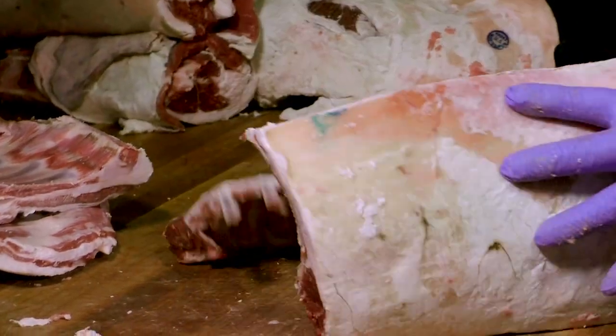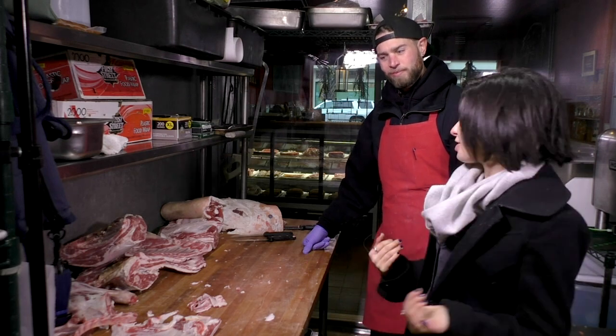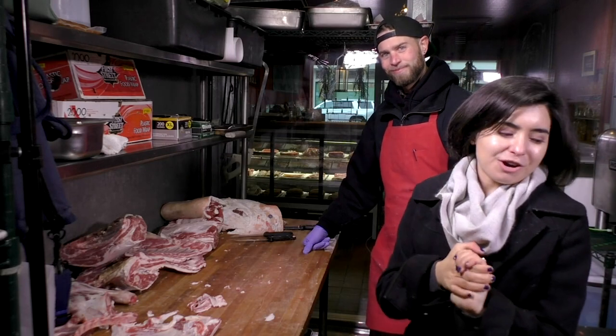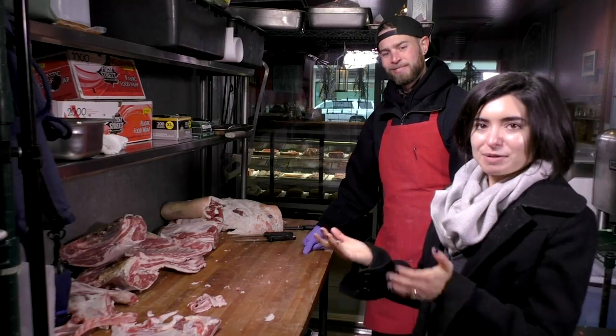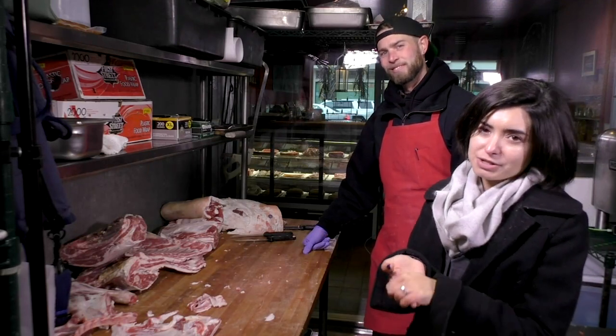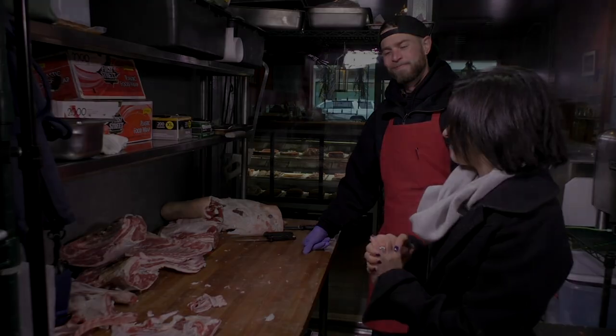Thank you so much for showing us a little bit. Of course — this is a little bit of a peek behind a butcher shop. This is a local butcher here in Redwood City, Bamberg Co. You should check them out — they're local. That pretty much wraps us up. If you want to follow us, follow us online on Twitter and Instagram. See you next time.